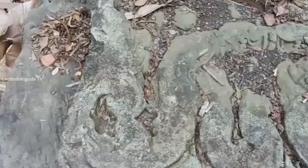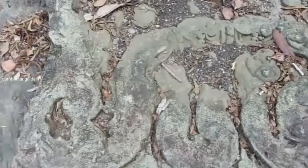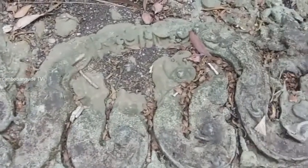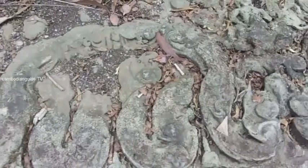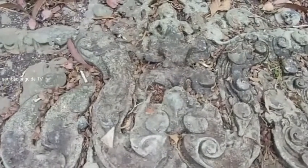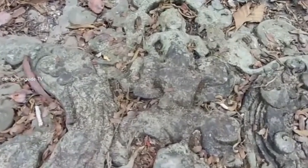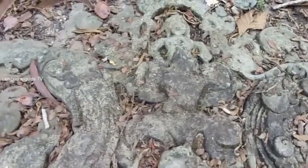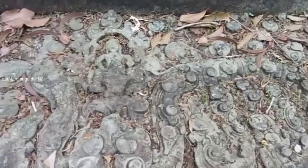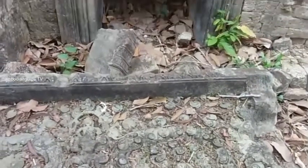This is the lintel that has dropped down and collapsed from the gateway to the main holy shrine. But it still has a nice image of the Vishnu god, who sits on the corridor.